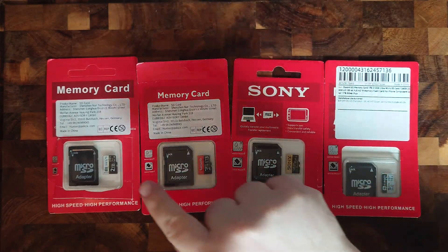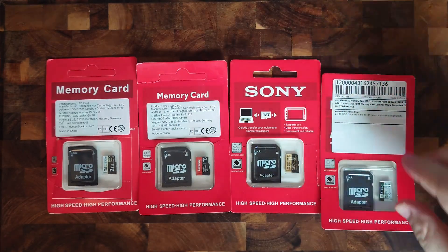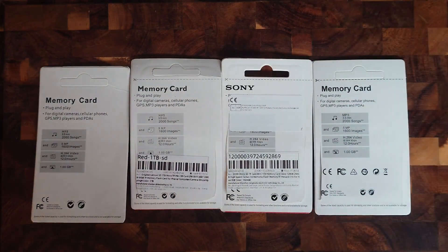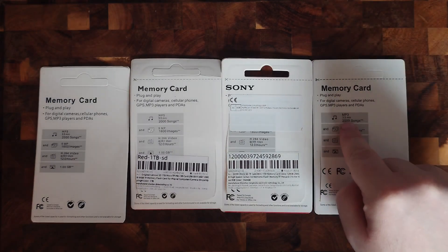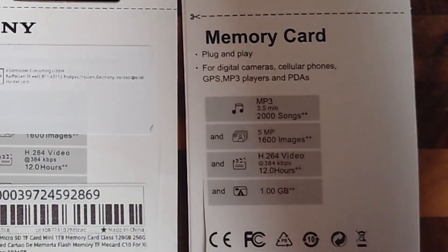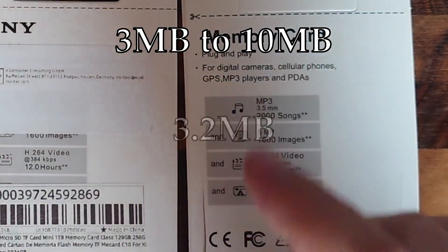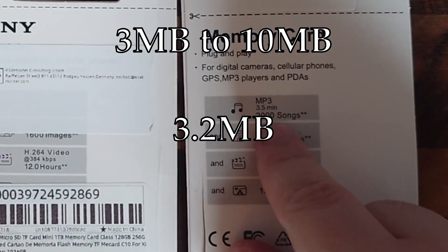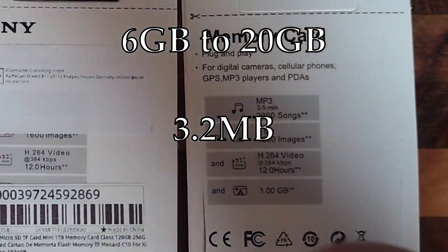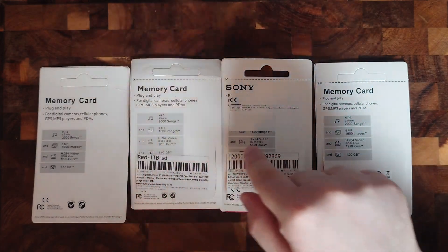Firstly, it is important to note that all of them have the same packaging, and especially interesting is the back. Both the 2TB and the 1TB cards show all the same figures. As an example, an average mp3 song that is three and a half minutes long is somewhere between 3 and 10 megabytes in size, but the most common size I found was around 3.2 megabytes. So 2,000 of them would be between 6 and 20 gigabytes, or for the most common size, 6.4 gigabytes. Let's keep these figures in mind and look at the cards individually.